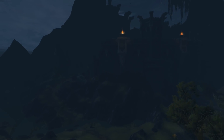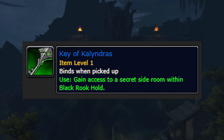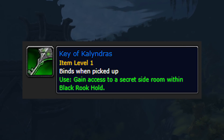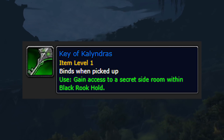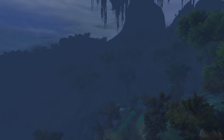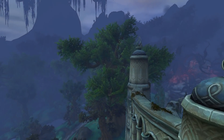The archaeology quest this week will reward players with the Key of Calendris, which will grant you access to a secret side room within the Blackrock Hold. Calendris is the name of the mini-boss in the aforementioned secret room. If you don't get this now, you have to wait 6 months because archaeology quests are bi-weekly and last 2 weeks — that's just how the math works.